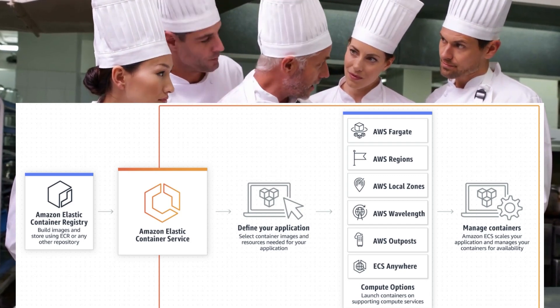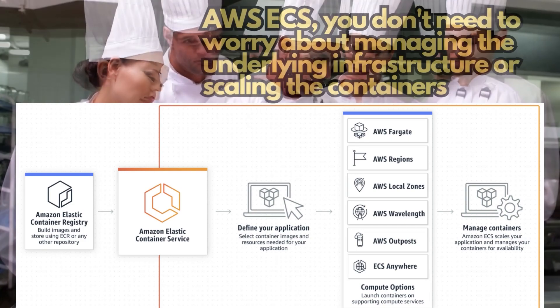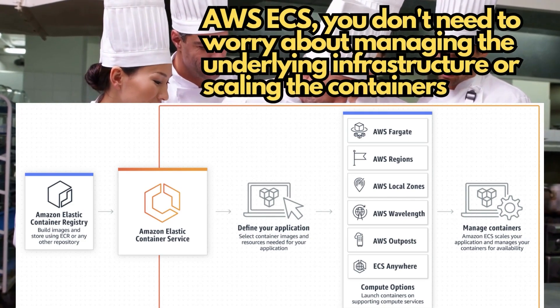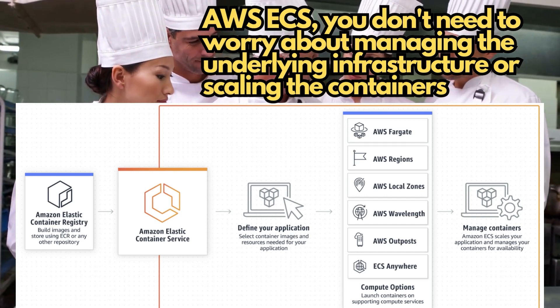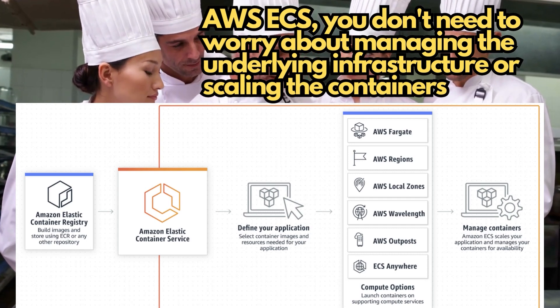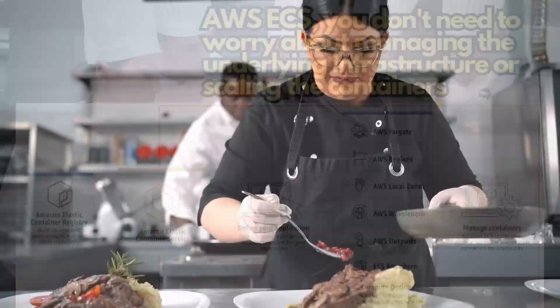AWS ECS is another managed service that helps you run containers at scale. It's like having a team of sous chefs that manage all the containers for you, making sure they're all cooking their dishes to perfection. With AWS ECS, you don't need to worry about managing the underlying infrastructure or scaling the containers — AWS ECS takes care of it all for you.